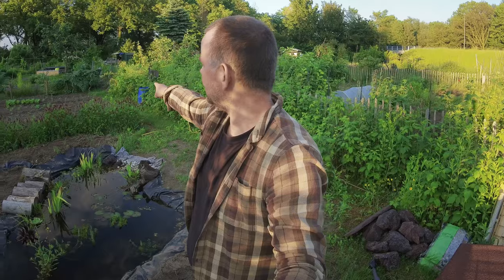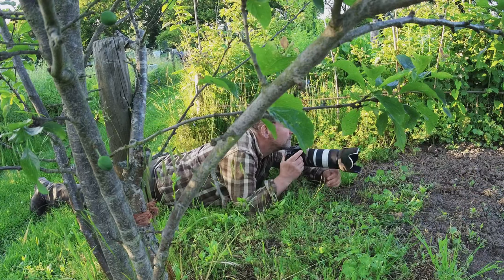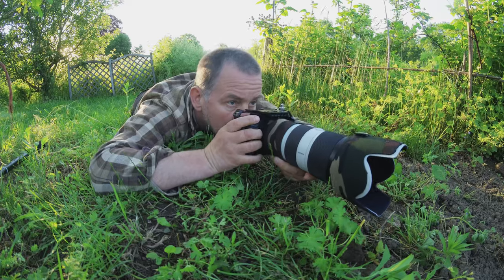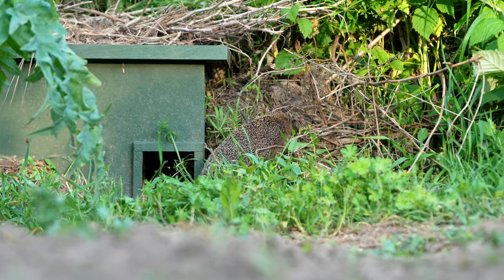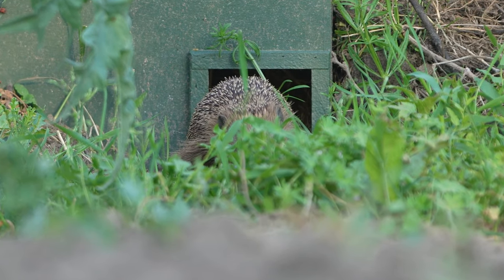I lay down on the other side — the hedgehog house is over there and I lay down under the plum tree, about 10 meters away. I waited a little and then he came out again. He looked quite healthy and was quite a big hedgehog. I was hoping he would move beyond the grass, as there's a bit of high grass in front of the hedgehog house, but he didn't. He turned around over the compost heap and into the raspberries.